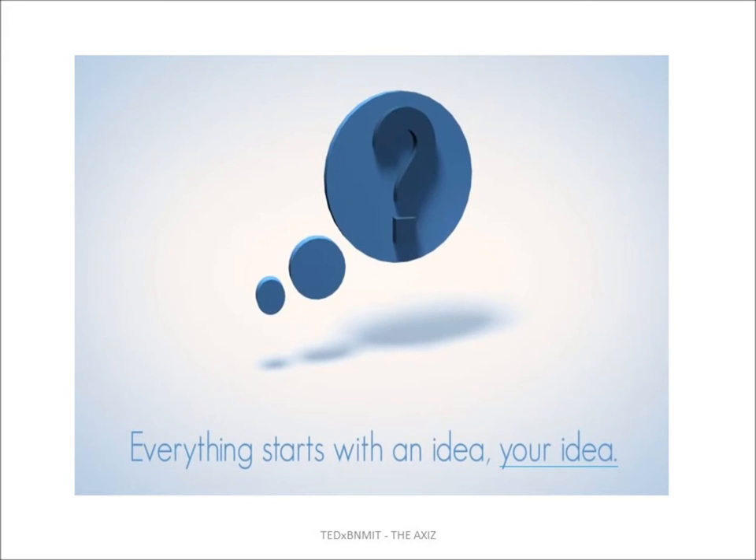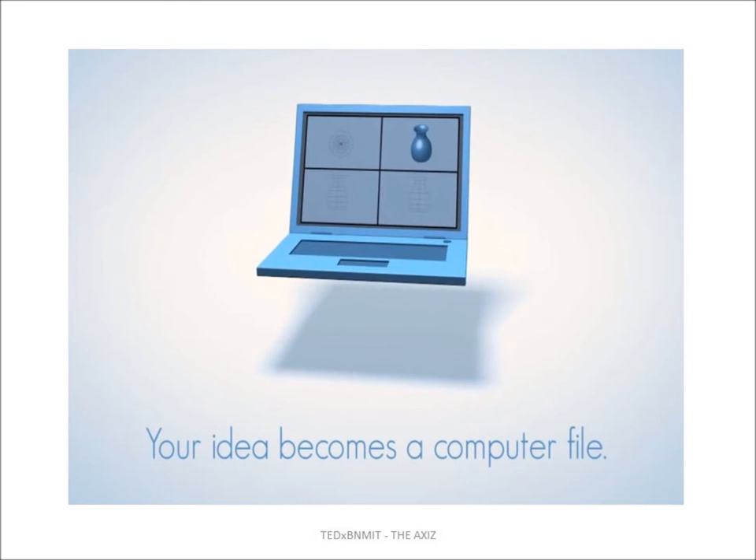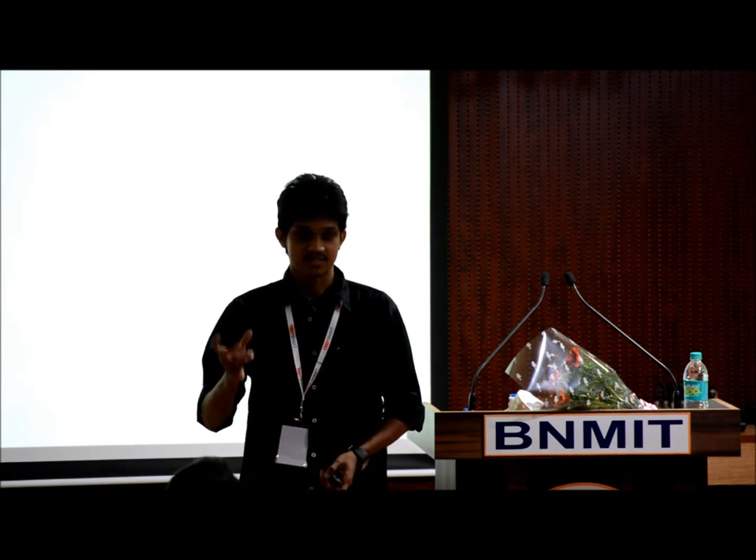How does 3D printing work? It starts from an idea — an idea that all of us have. Your idea is converted to a 3D object on a computer. That computer file is then prepared for a 3D printer and given to the printer, which just prints out the file. The magic happens right there.